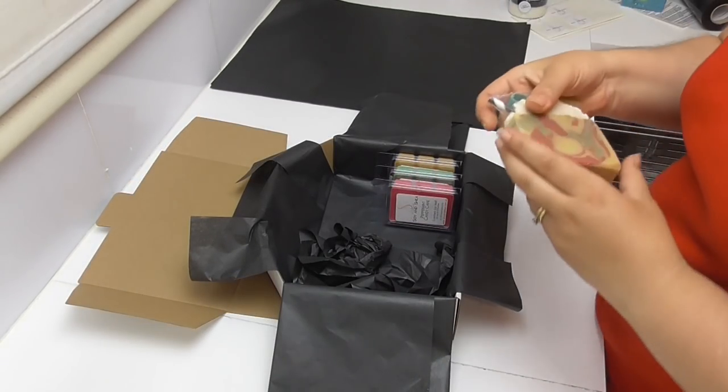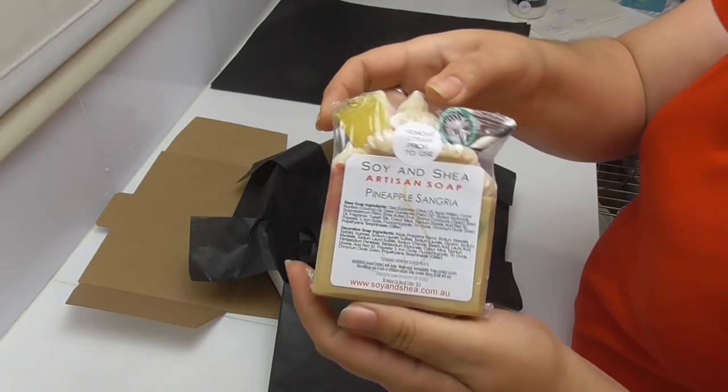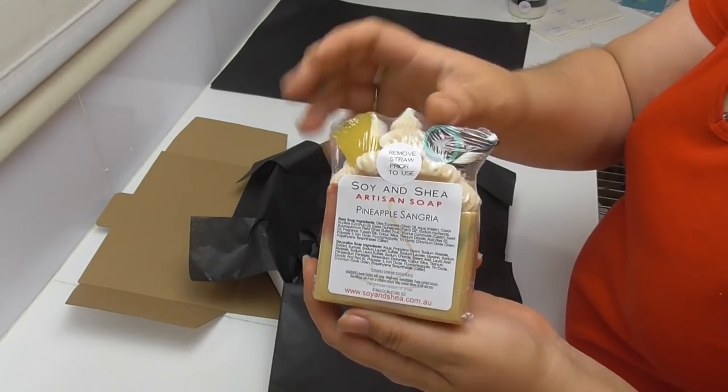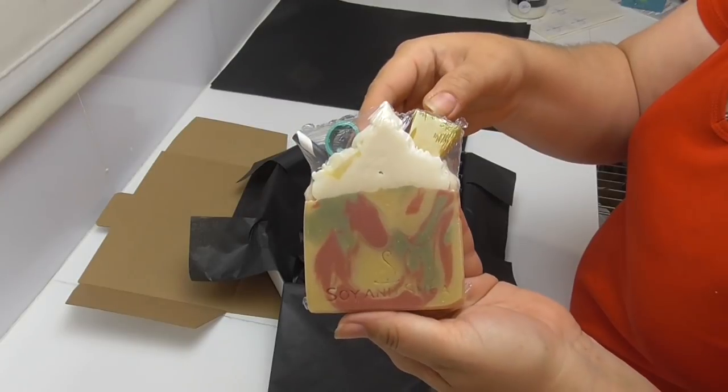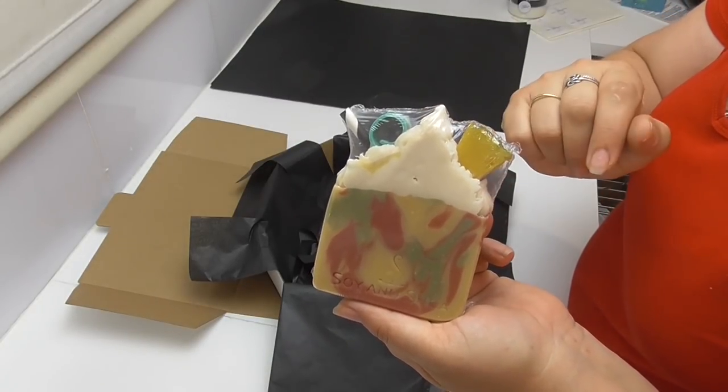The next item I'm popping into the box is one of our artisan bars of soap, and this one is done in Pineapple Sangria. I'll leave some links up above so you can see how this soap was made — this is the one where I made my own mold of a pineapple using some Pinky Seal.